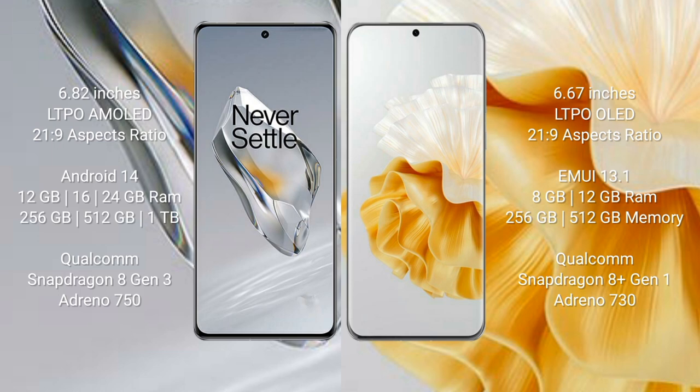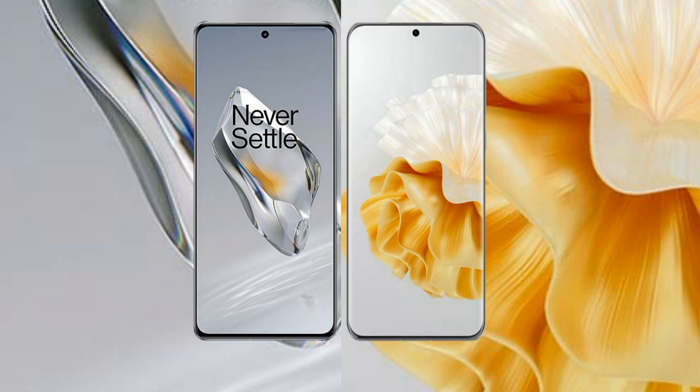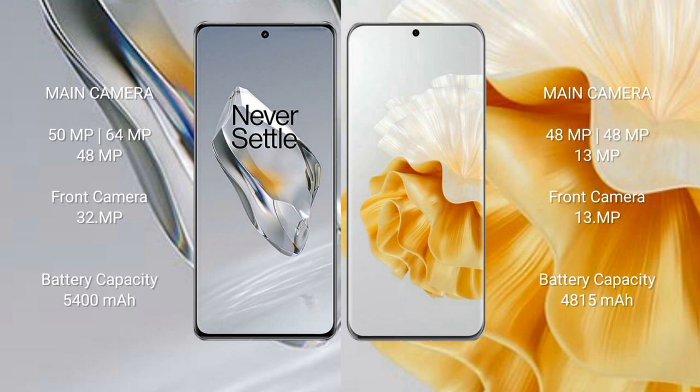OnePlus 12 comes with 12GB, 16GB, or 24GB RAM and 256GB, 512GB, or 1TB internal storage, with a Qualcomm Snapdragon 8 Gen 3 processor and Adreno 750 GPU. Huawei P60 Pro comes with 8GB or 12GB RAM and 256GB or 512GB internal storage, with a Qualcomm Snapdragon 8 Gen 1 processor and Adreno 730 GPU.